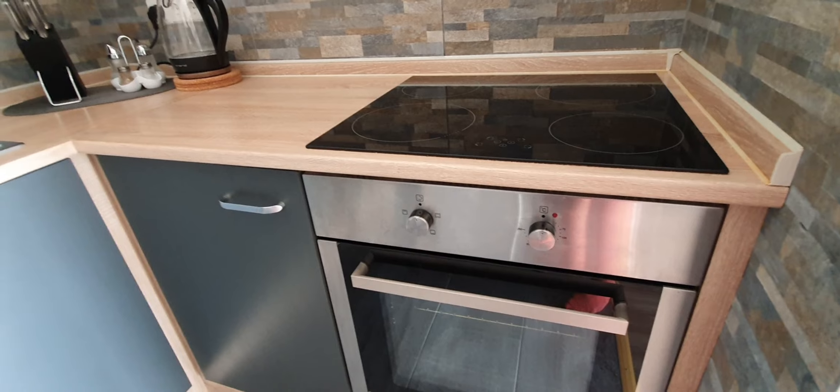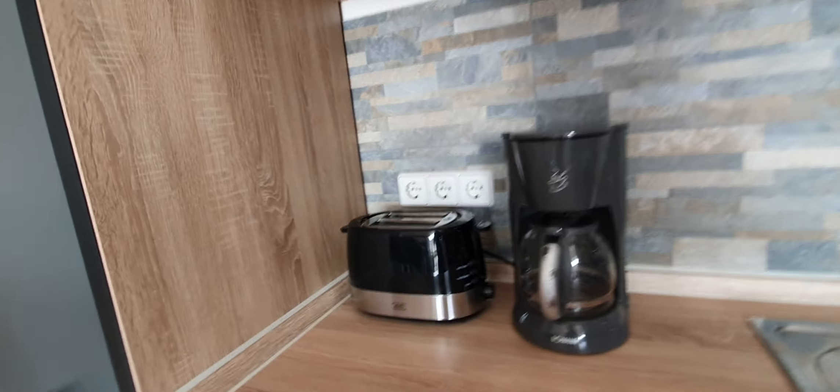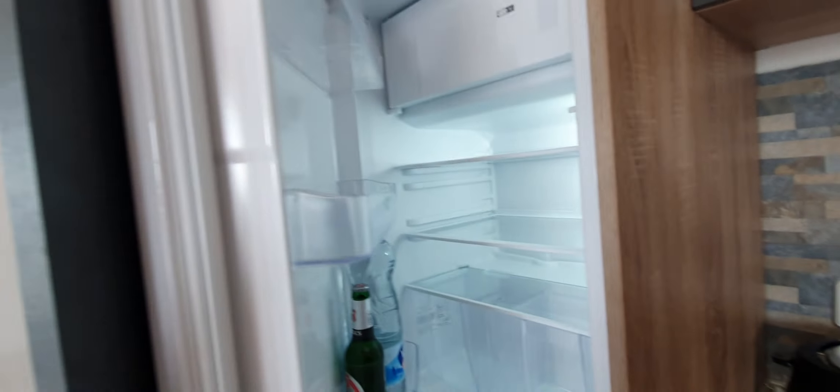The kitchen is fully equipped. Here you have the oven with the stoves, here you have the sink, coffee machine, toaster, and here you have the fridge.